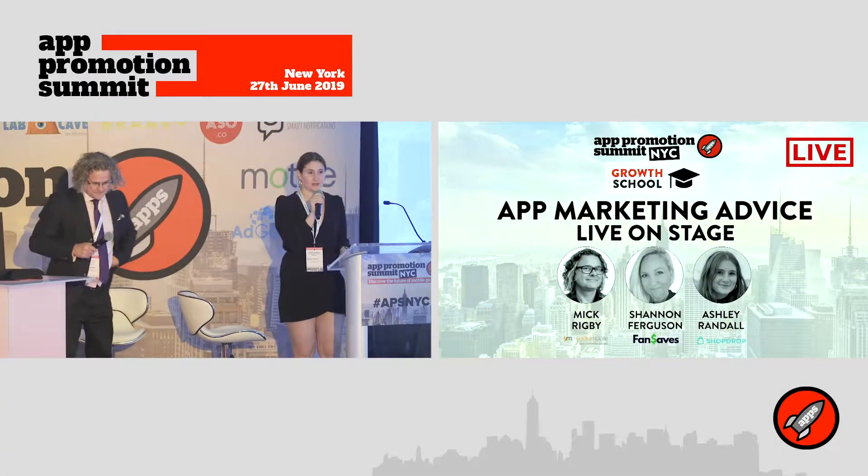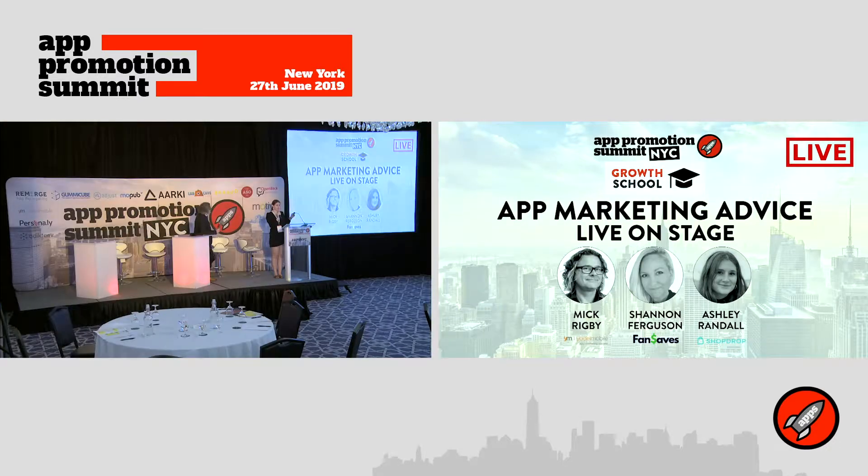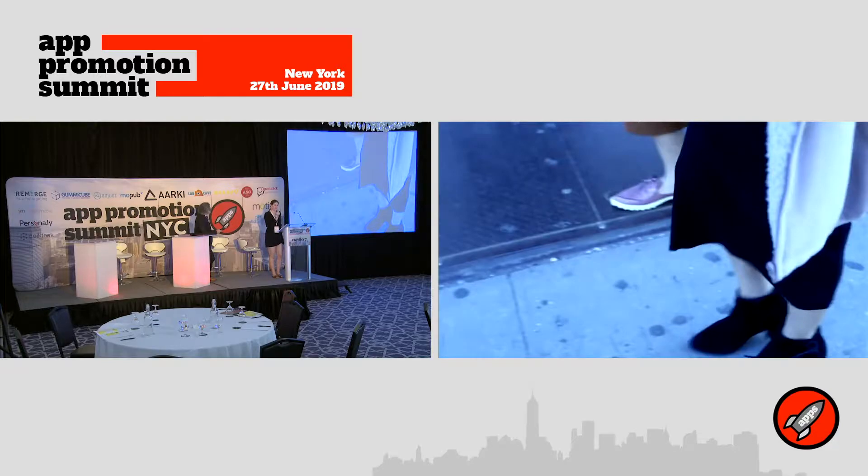I'm Ashley. I'm the brand coordinator and marketing leader at ShopDrop. We're going to show you a quick video that actually explains our story and how we started, so I'm going to let you guys watch.